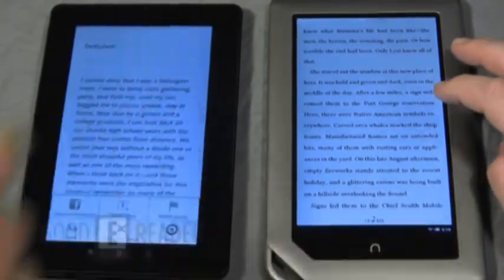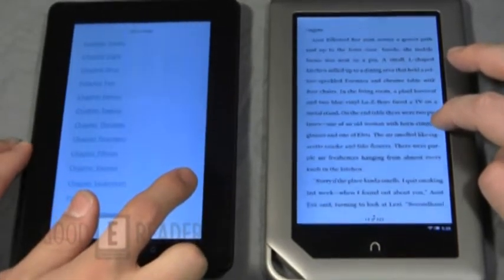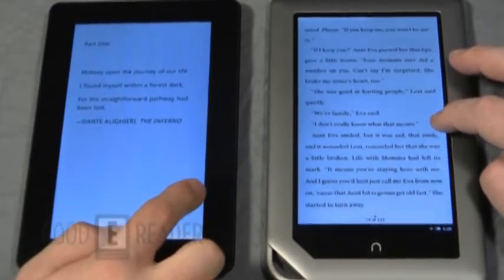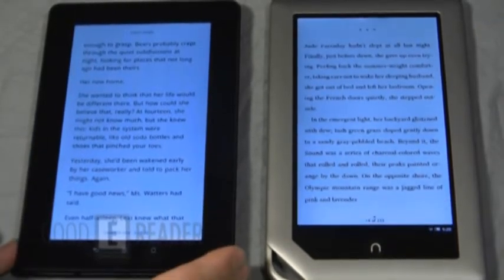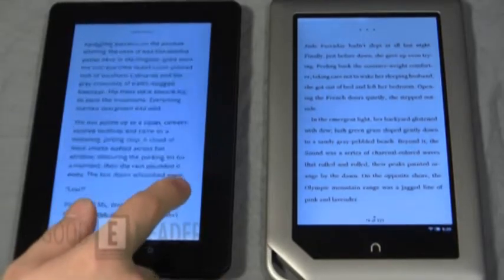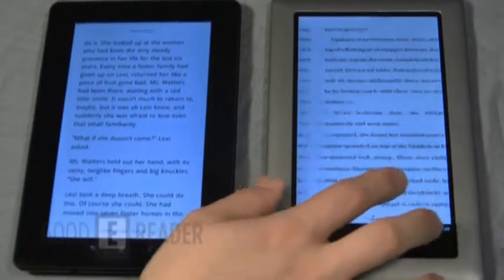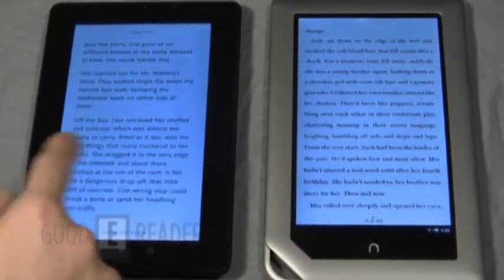On page turn speeds: the Kobovox is technically faster because it has no page-turn animation — it simply moves to the next page. The Nook tablet currently has animations turned on, which creates a page-peel effect. With animations turned off, there would be no real difference between the two devices.